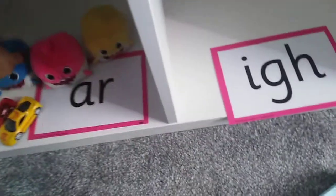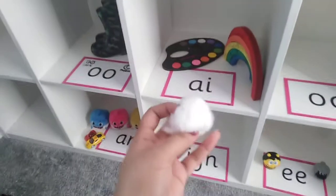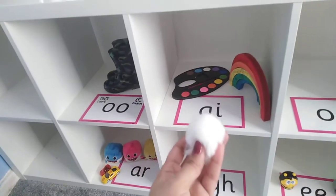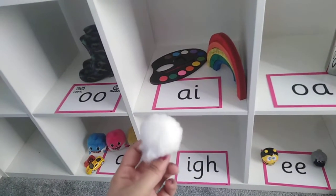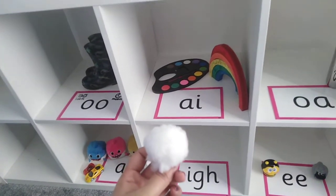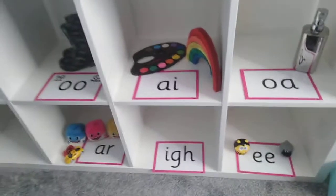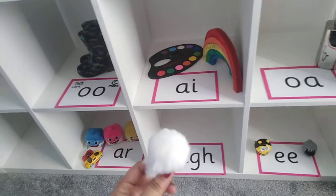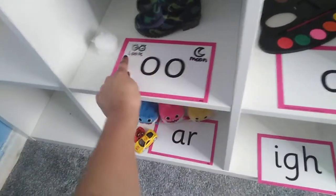Fantastic helping — I think the shopkeeper is going to be really happy with our sorting. We've got wool — W, OO, L, wool. What sound can you hear in the middle? Which digraph makes the sound OO? Fantastic, it's this one that makes two sounds: OO and OO.